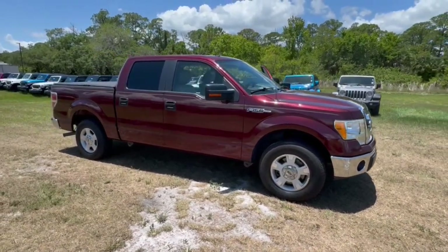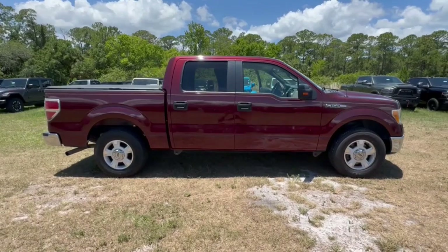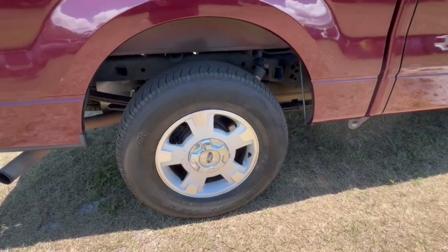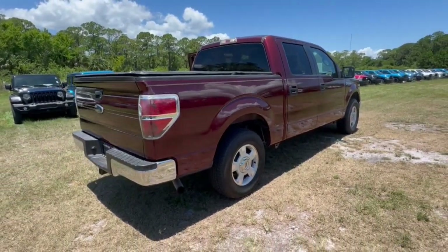Introducing the 2010 Ford F-150. With less than 200,000 miles on the odometer, this vehicle stands out from the rest. Enjoy a new level of ease and confidence, whether at work or play, when you're in this F-150.